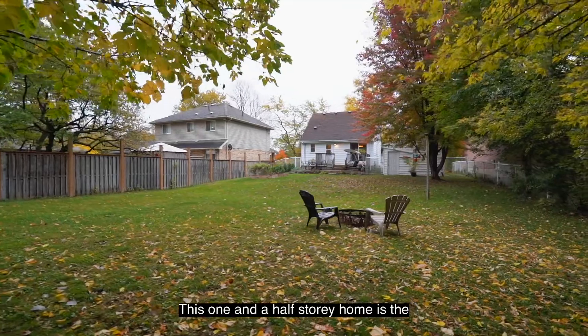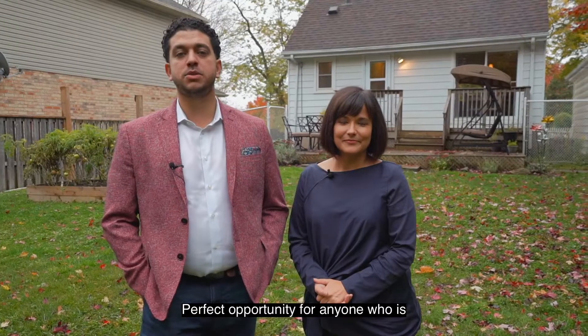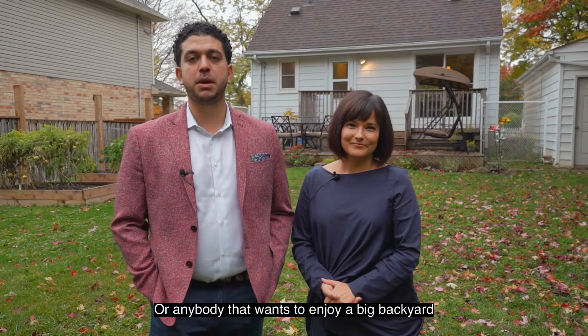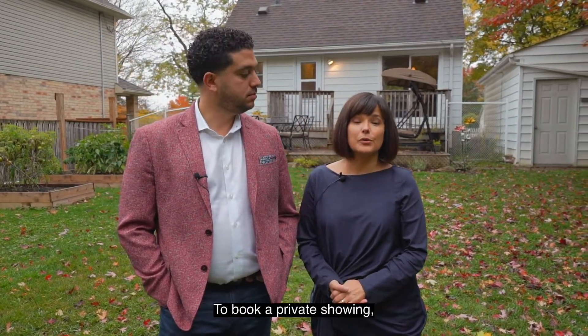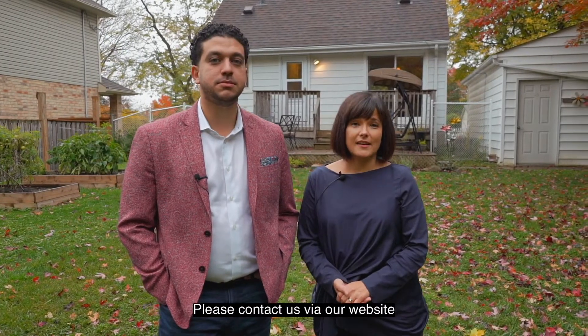This one and a half storey home is the perfect opportunity for anyone who's looking to get into their first home, downsize, or anyone that wants to enjoy a big backyard with a detached garage in the city. If you have any questions or would like to book a private showing, please contact us via our website at 18london.com.